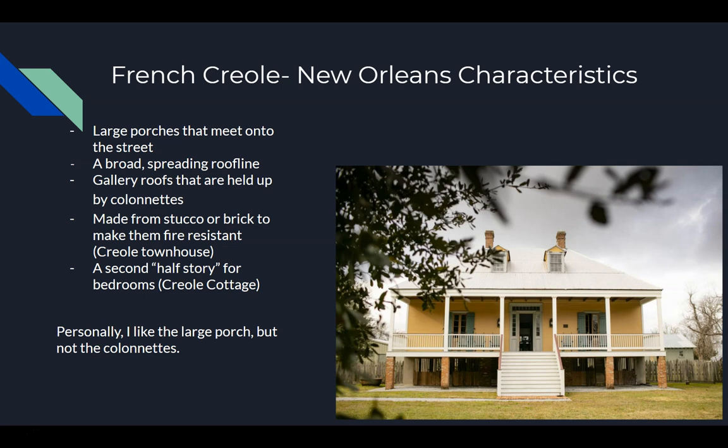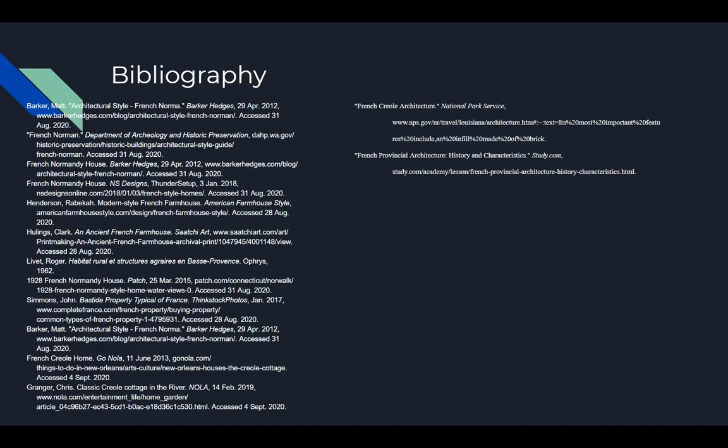Personally, I like the large porch because you can still be outside, but you don't have to be on the ground, and you can still be close to your home. But I don't like the colonnettes because they seem very out of place and they just don't look appealing to me personally. And that's it. Thank you.